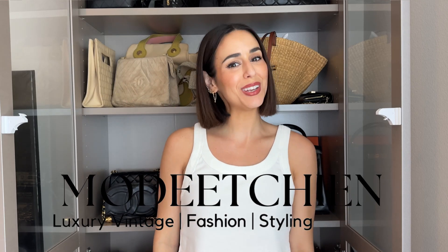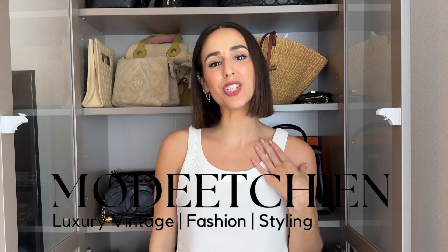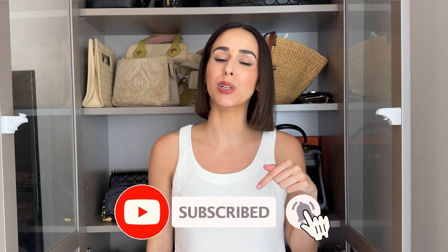Hi everyone! Welcome back to my channel. If you're new here, my name is Natalie and my channel is all about luxury, vintage, fashion, and styling. If you're interested in any of those, please consider hitting the subscribe button below.